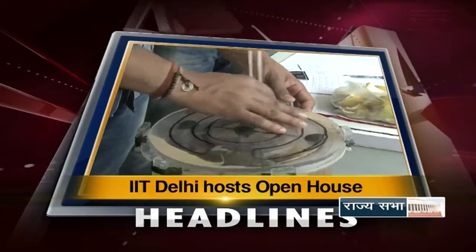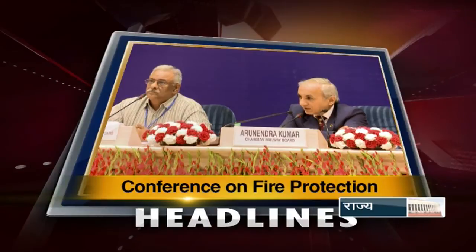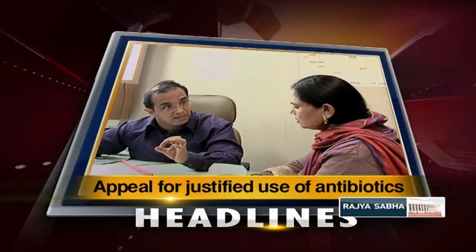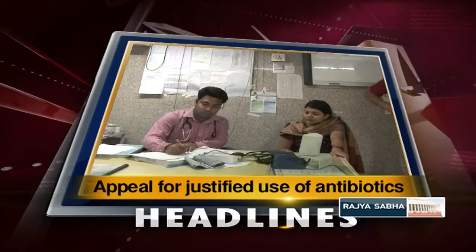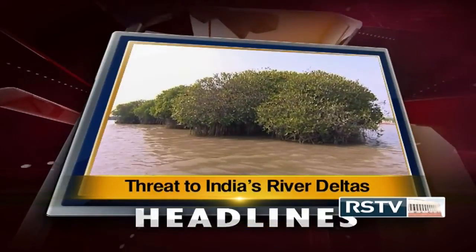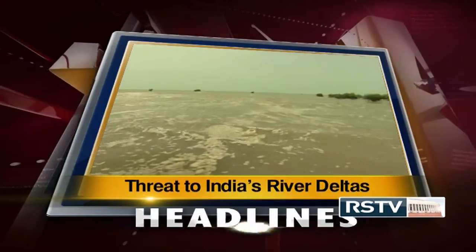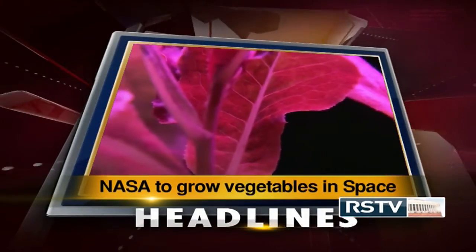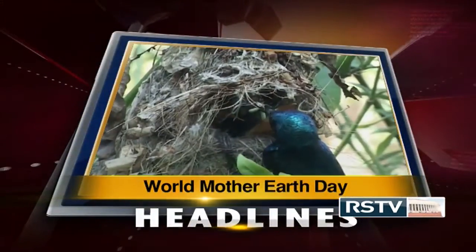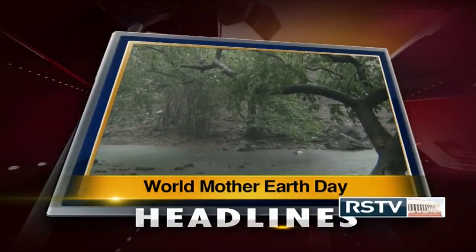IIT Delhi hosts the 10th edition of Open House. More than 500 student innovation projects showcased in the exhibition. Indian Railways organizes two-day technological conference on emerging fire protection technologies. Indian Medical Association appeals to the doctors: do not over-prescribe antibiotics. Threat to Indian river deltas — new study says deltas are sinking due to increasing human activity. NASA prepares to grow vegetables in space and takes the first step under experiment Veggie. And in our segment in focus, we shall discuss about the importance of Earth Day and our environment.